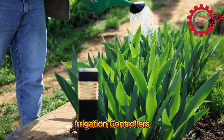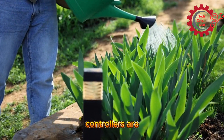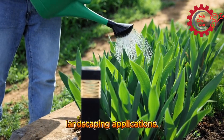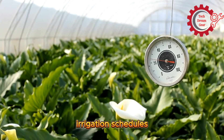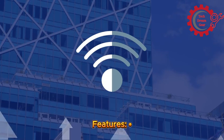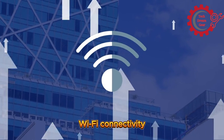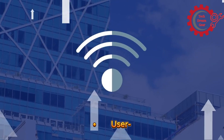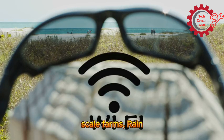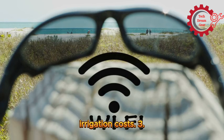Number 2: Rainbird Smart Irrigation Controllers. Rainbird Smart Irrigation Controllers are designed for both agricultural and landscaping applications. These devices adapt irrigation schedules based on weather forecasts and soil conditions. Features include weather-based scheduling, Wi-Fi connectivity for remote access, and a user-friendly interface. Ideal for medium to large-scale farms, Rainbird Controllers reduce water wastage and lower irrigation costs.